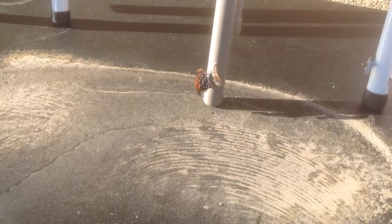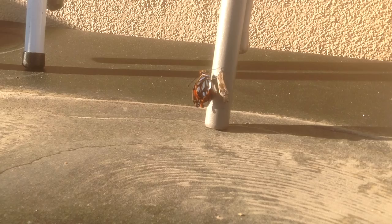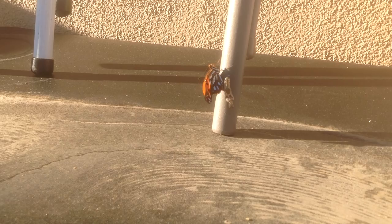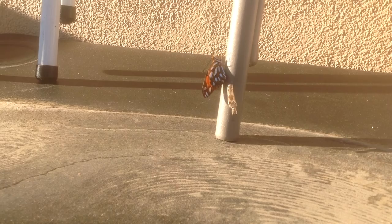It sure does. You blink and you miss it. He has nothing to really grab on to, because he needs to be able to stretch his wings.